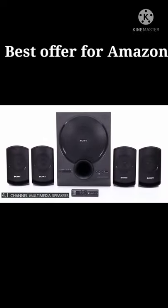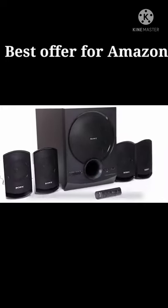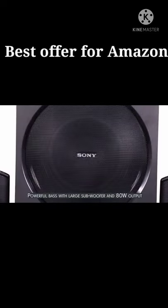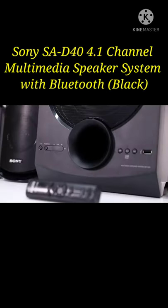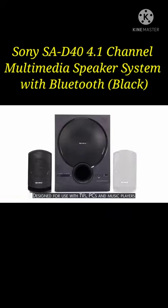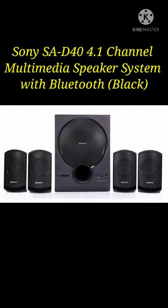Presenting the Sony 4.1 channel multimedia speaker system with Bluetooth that gives a superior audio experience. The powerful bass technology and the large subwoofer produce high quality sound backed by 80 watt audio output. It can be connected both via Bluetooth and a USB port, so you can stream music from your mobile, TV, PCs, pendrives or music players.